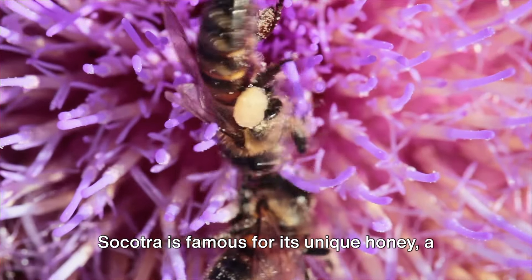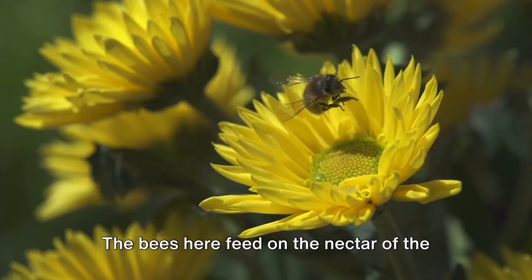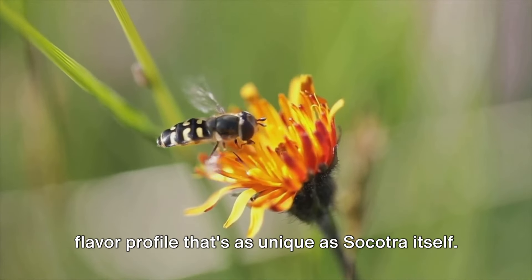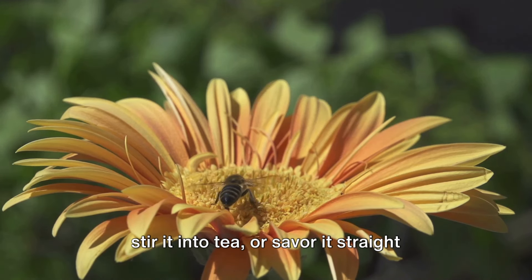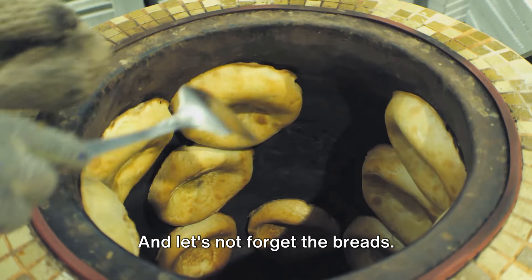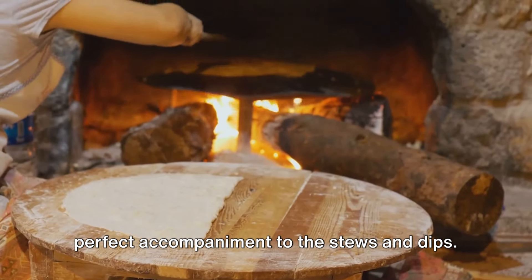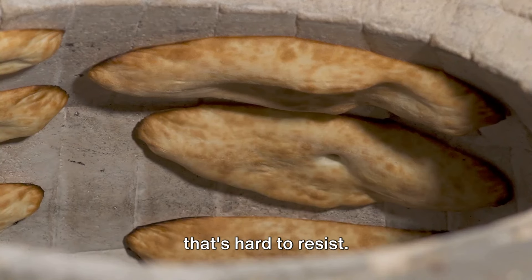Let's sweeten the deal. Socotra is famous for its unique honey, a product of the island's rich biodiversity. The bees here feed on the nectar of the island's endemic plants, resulting in a honey that's unlike any other — rich, sweet, and with a flavor profile as unique as Socotra itself. Whether you drizzle it over pancakes, stir it into tea, or savor it straight from the jar, the Socotra honey is an experience you don't want to miss. And let's not forget the breads — from the fluffy cobs to the crispy maluga, the breads of Yemen are the perfect accompaniment to the stews and dips, baked in traditional clay ovens, giving them a distinct flavor and texture.